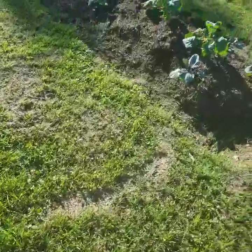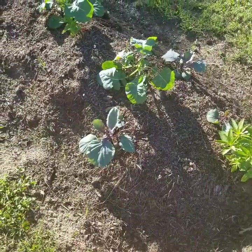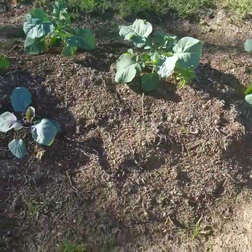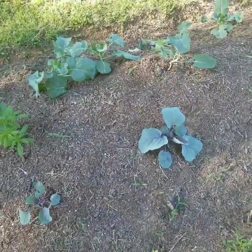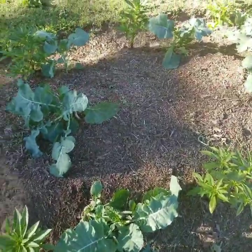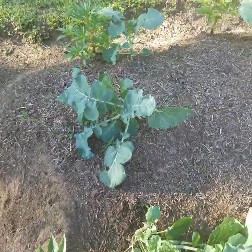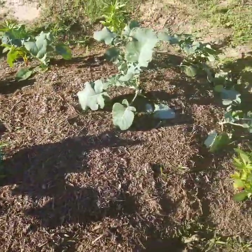Down here I have cabbages and broccoli, and more bosom. It's kind of late in the season, so I have a feeling these are just going to bolt instead of actually growing. I started them inside and it really did take a long time to bring them out and get them in the ground — I think because of the snowmageddon. So this is broccoli, broccoli, more bosom, broccoli — pretty much all broccoli here.